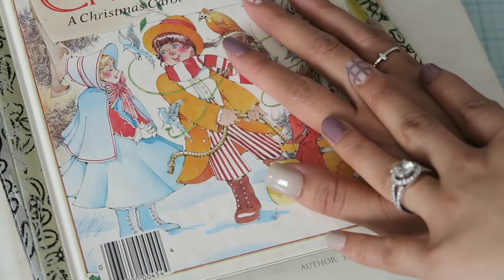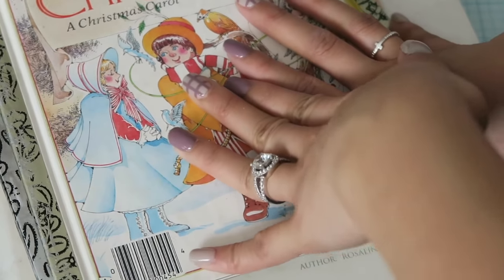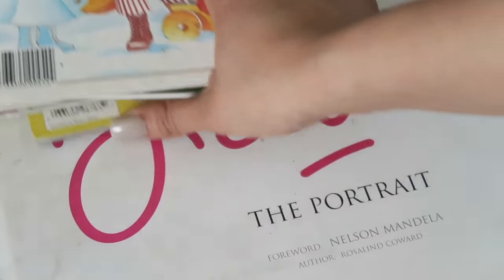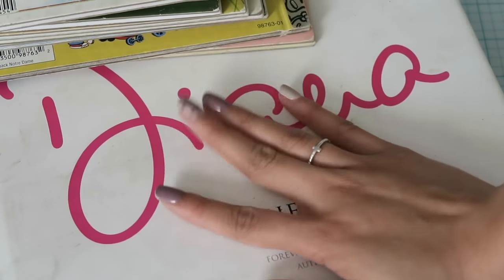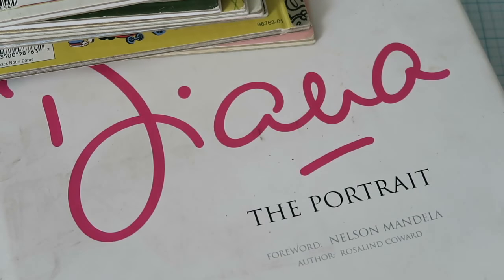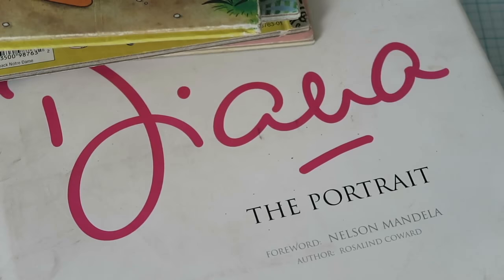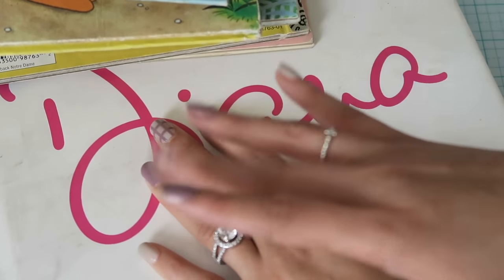That's it for my collective Goodwill haul for my junk journals and stuff. I know this isn't typically the kind of haul I do, but I wanted to share the fun vintage finds from this trip. I hope you guys enjoyed — leave a like and subscribe for more videos. Bye!